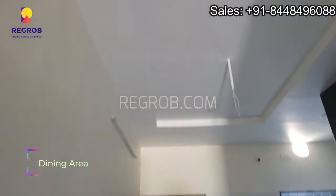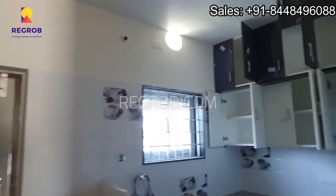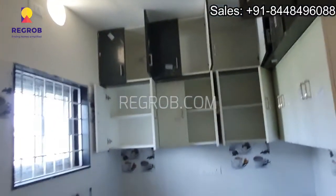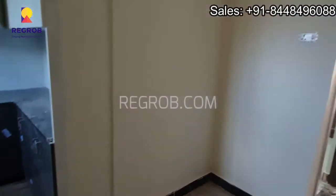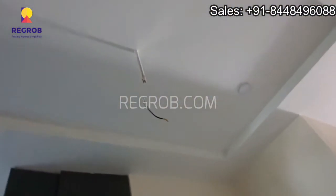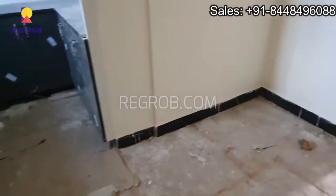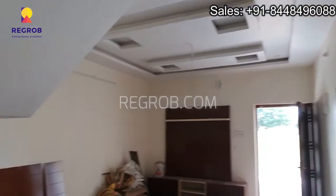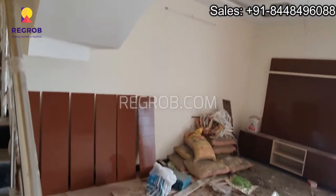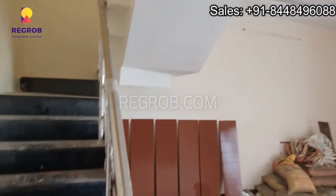Next we have the dining area, and here's an open kitchen designed with various drawers and cabinets. So here we have covered the ground floor.